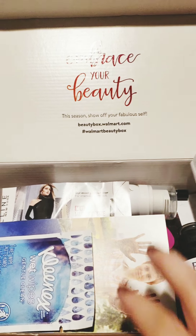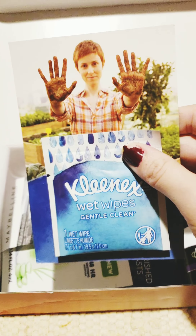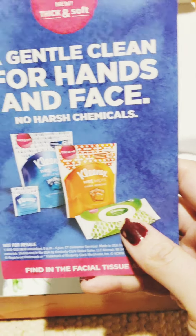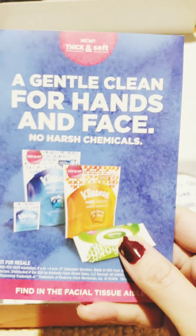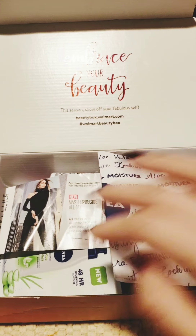First, there is a Kleenex wet wipes gentle clean. These are moist wipes by Kleenex with no chemicals, which is nice. You only get one though.